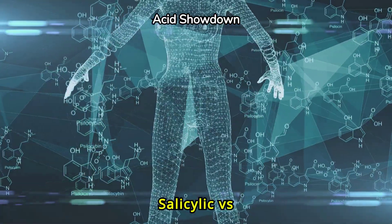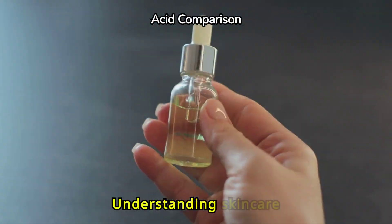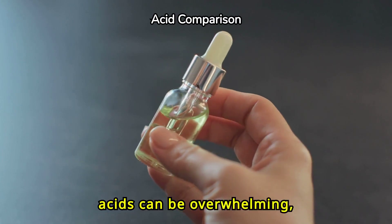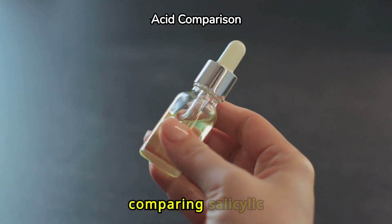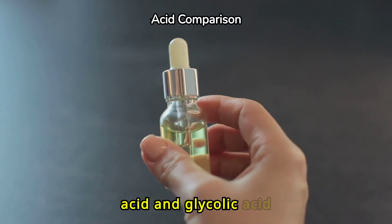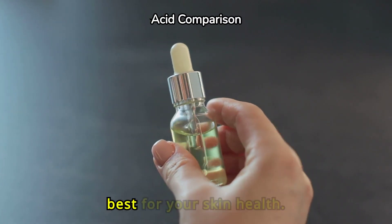The truth about salicylic versus glycolic acid. Understanding skin care acids can be overwhelming, but we're here to help. Today, we're comparing salicylic acid and glycolic acid to determine which one is best for your skin health.